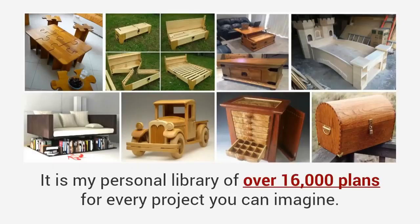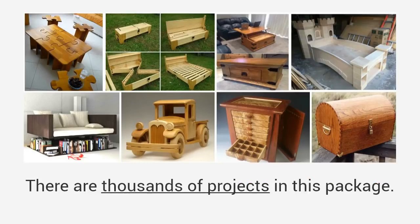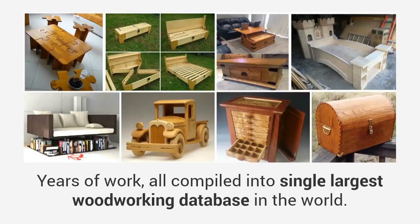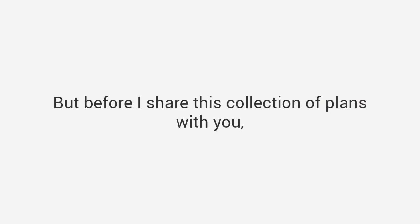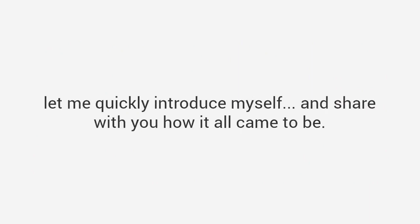It is my personal library of over 16,000 plans for every project you can imagine. There are thousands of projects in this package — years of work all compiled into the single largest woodworking database in the world. Plans that have been used for years to build thousands of dazzling projects easily, without fancy woodworking skills or high-dollar tools.